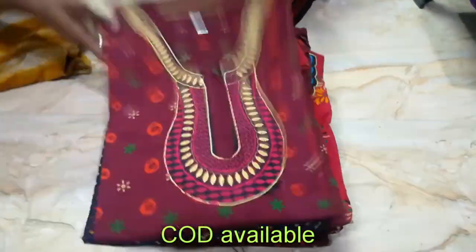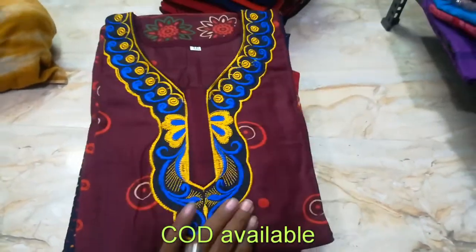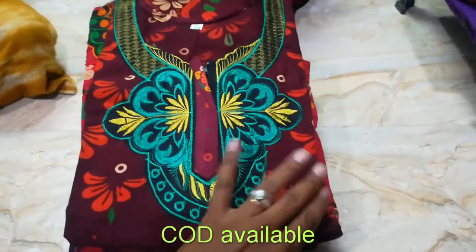You can see the designs and collections available. This one is red with embroidery — everything has an embroidery pattern. This is a plain gujri.